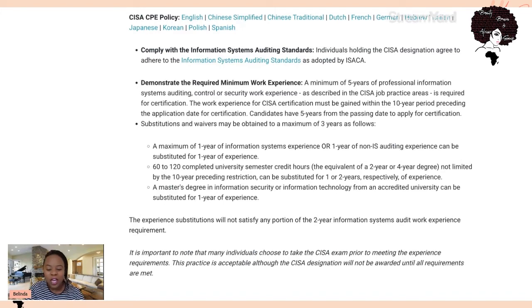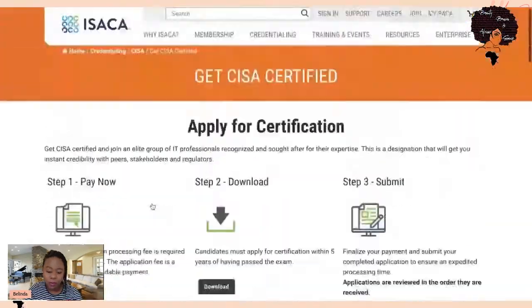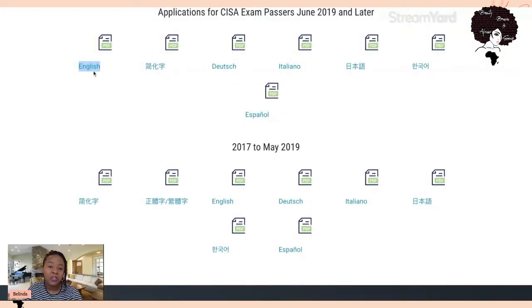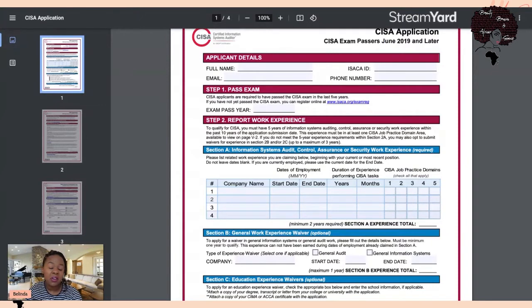You can download the form from the ISACA page. I clicked on English since that's my native language. The form is self-explanatory but I'll walk you through the key things. You fill in your personal details, when you passed the exam (within the last five years), and your work experience. If you have five years of work experience you don't need any waivers, but remember it's not just any work experience — it needs to be in a relevant role such as information systems auditing.